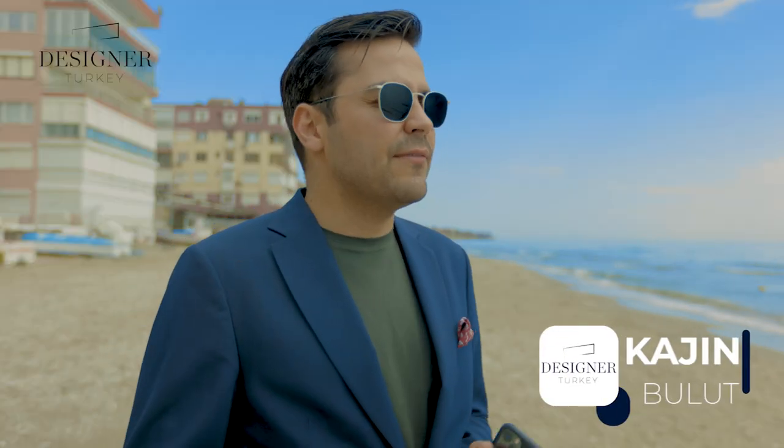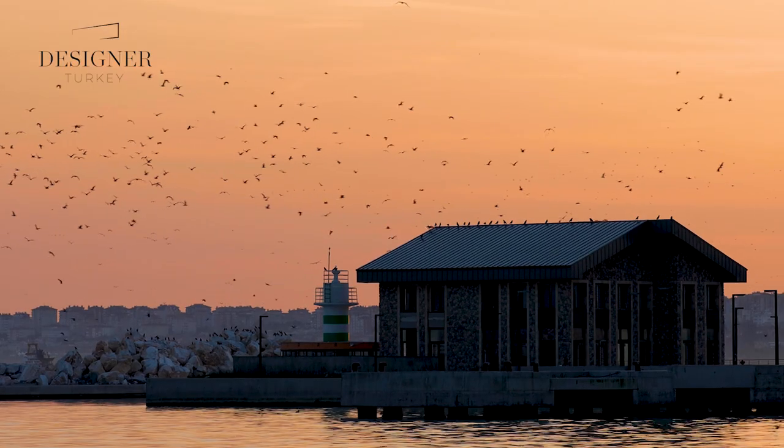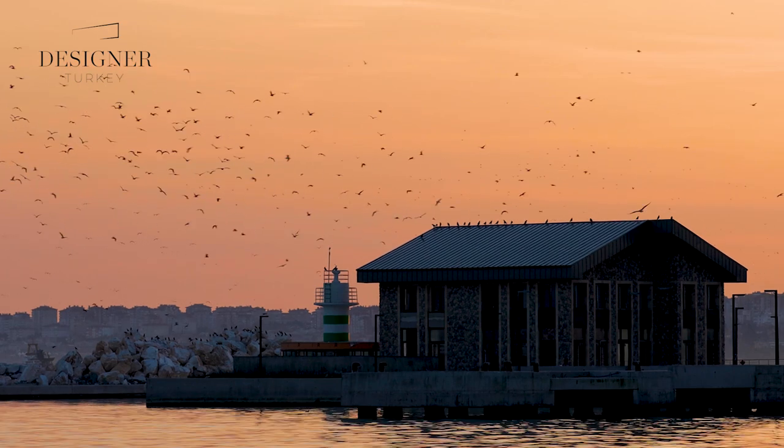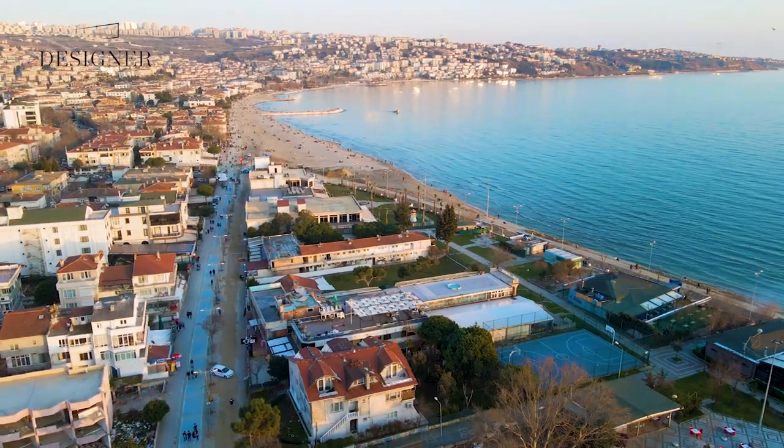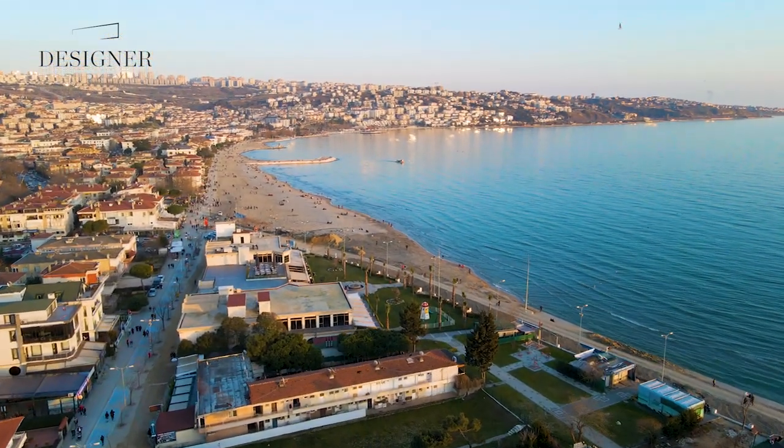There aren't really many options in Istanbul to build villas, but if there's one particular place I'd advise, it's definitely Büyükçekmeceği. Büyükçekmeceği is a seaside town, and despite the fact that it's quite a distance outside Istanbul's town center, it's a very well-established township.